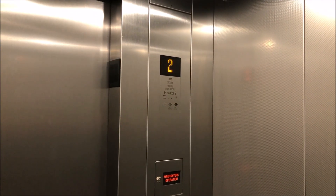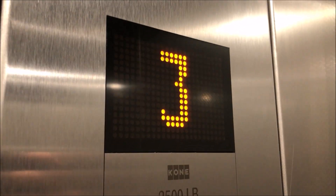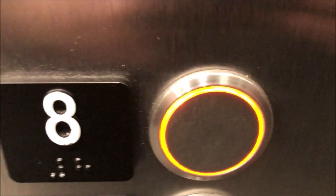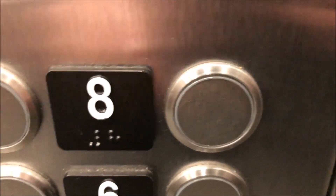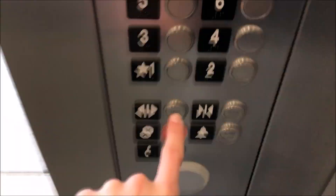This one talks, the other one doesn't for some reason. It's great. Going down.